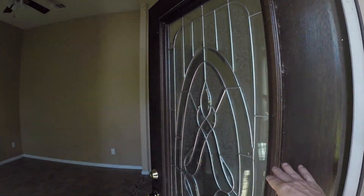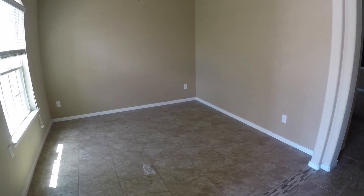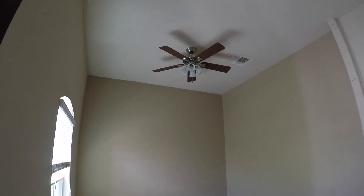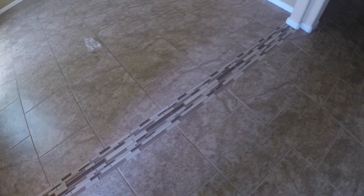Before we walk in, take a look at that beautiful leaded glass door. One great thing about this home is there's no carpet — it has a pretty nice neutral floor. To the left here we have what's probably a formal living room right up front. Really high ceilings, beautiful accents down here on the floor, accent tile.